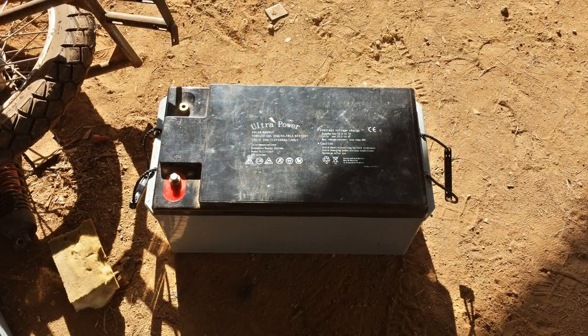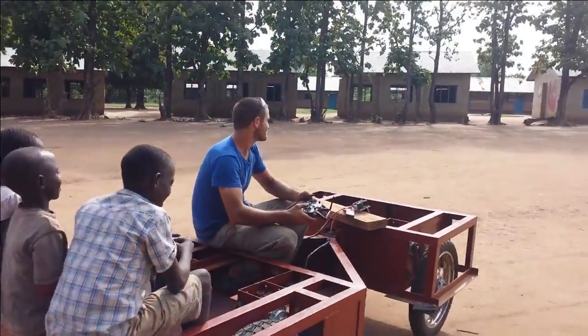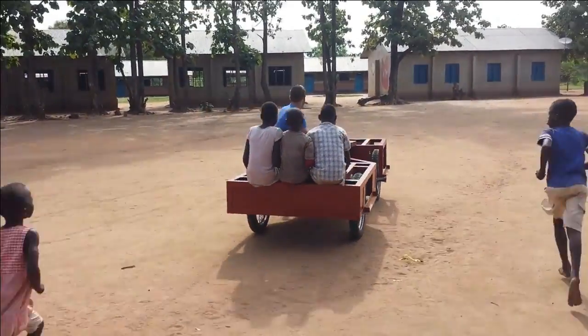I had to get my batteries and solar panels from nearby Uganda, the motors and charge controller from China, and the motor controllers and other electronics from the US. Sourcing items has been one of the biggest challenges for this project.